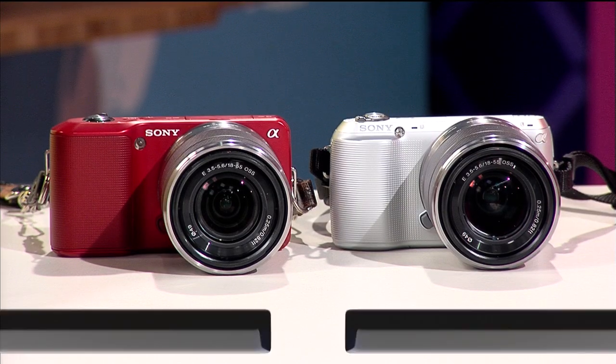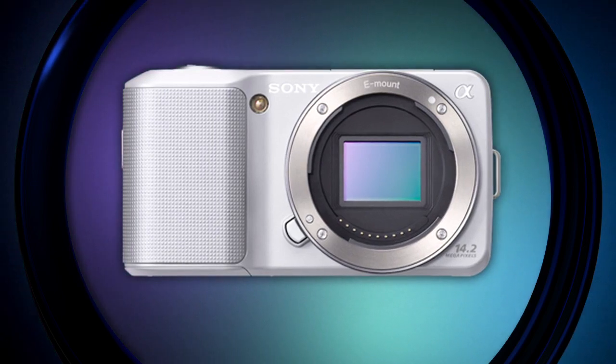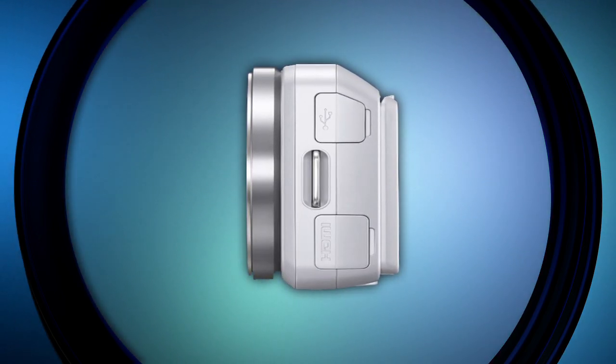The NEX C3 still has all of the same traditional features as the NEX 3 and the NEX 5. It's slightly smaller and lighter though, as you can see here, and it's got a new sensor and a new processor. It's more compact and definitely easier to transport.